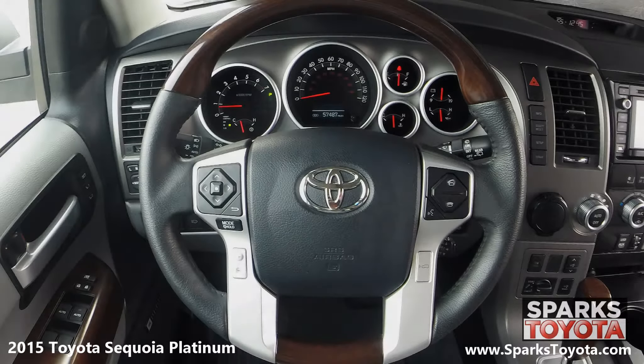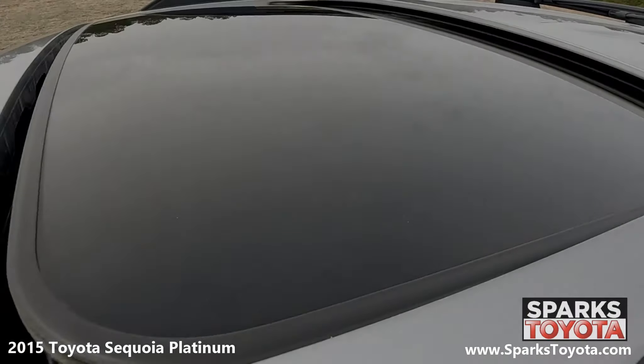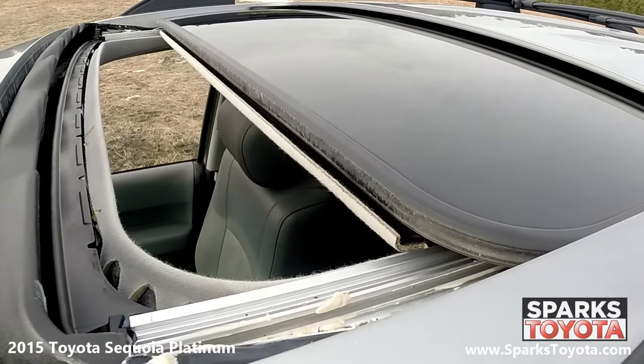This Sequoia has a very comfortable power tilting, telescoping, and leather-wrapped steering wheel with on-wheel controls for cruise, audio, and Bluetooth features. This Sequoia is also equipped with a very well-lit instrument cluster. Now here's a feature anyone can enjoy — the tilt and sliding power moonroof.